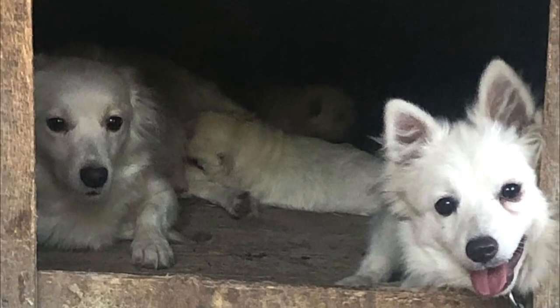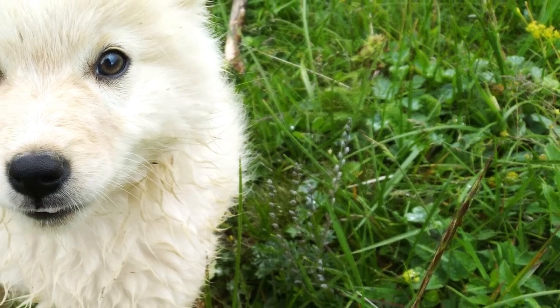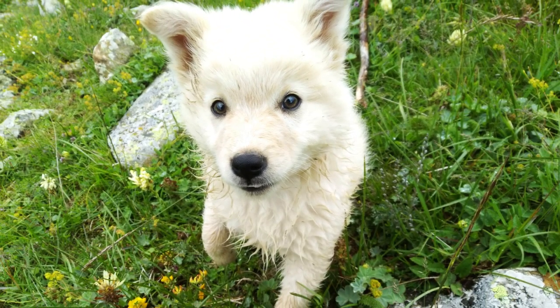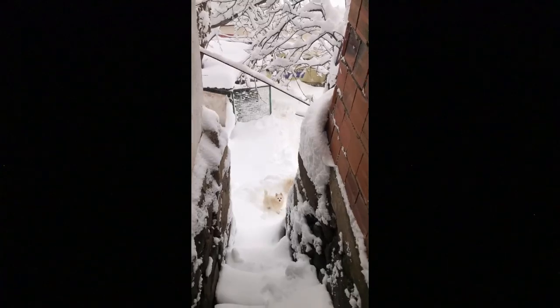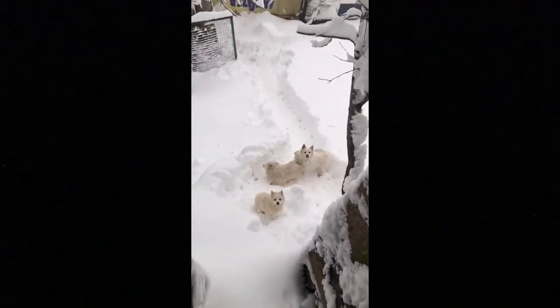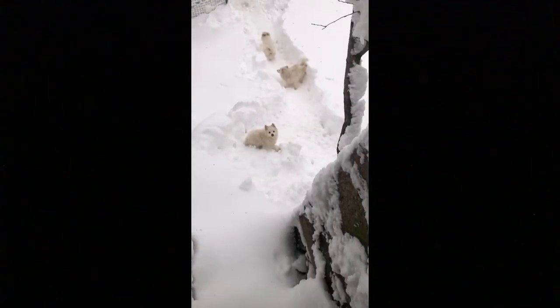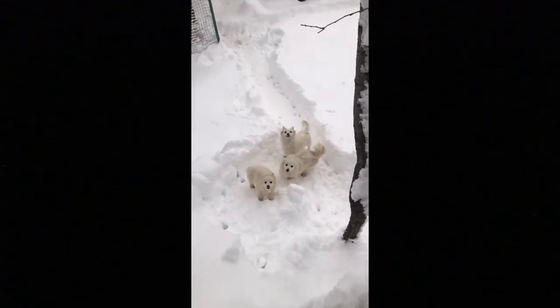They create a very strong bond with their owner and with the whole family. The Tonia Finosu is known as a tolerant, friendly, playful, lively and cheerful companion. If socialized from puppyhood, they can happily live with other dogs in the household. The Tonia Finosu is also a tolerant and playful partner for kids, but of course you should never leave any dog breed with a very young child unsupervised.